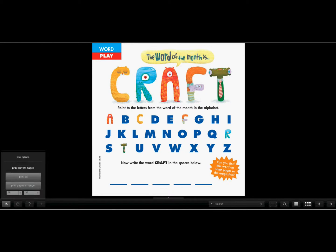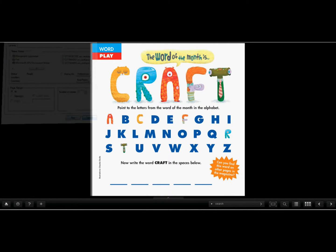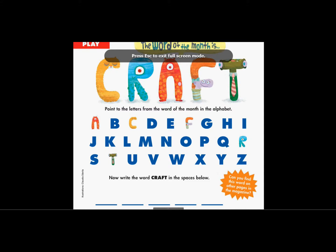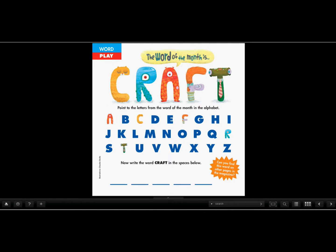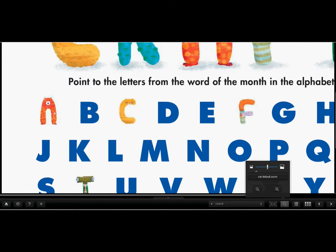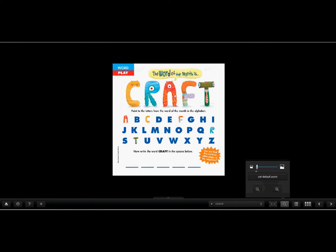You can print this out, so if you want your child to practice their writing as instructed, just hit print options or print current pages and it'll print. You can enlarge it, zoom in and out — it looks very small — then go back to the original size.